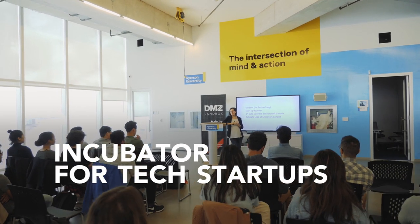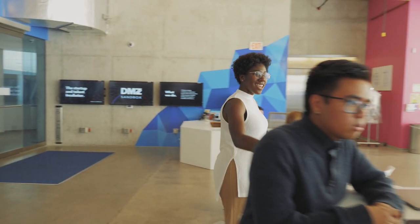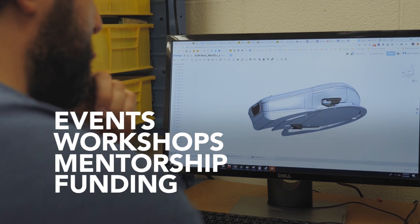So first things first, what is the Sandbox? DMZ Sandbox is a tech incubator for ideation stage entrepreneurs who are looking for tools and resources to help them successfully launch a business. We do this by providing a customized incubation period with access to events, workshops, dedicated mentorship and help with securing funding for their venture.